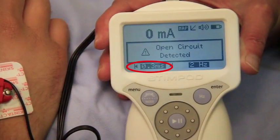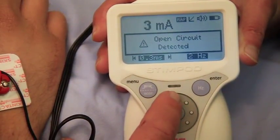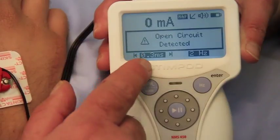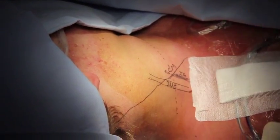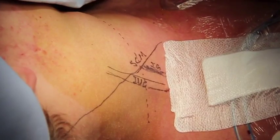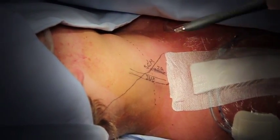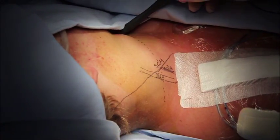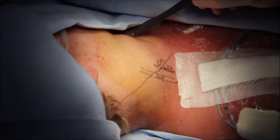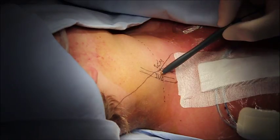With the probe in place, one raises the current until a twitch is obtained in the arm in the correct place. Now it is set to 0.3 milliseconds, so we proceed with the block. At the start of the procedure, landmarks are marked on the skin to give an approximate idea of where the nerve is expected. The patient's neck area has been draped and prepared for the interscalene block. Here is the posterior border of the sternomastoid muscle, and this line marks the level of the cricoid cartilage, which indicates the C5–C6 level in the neck.